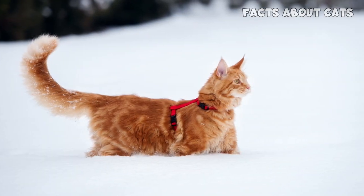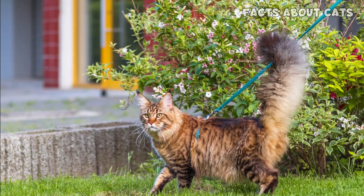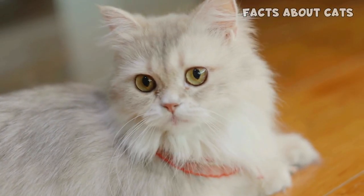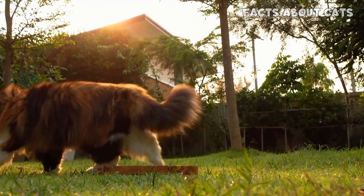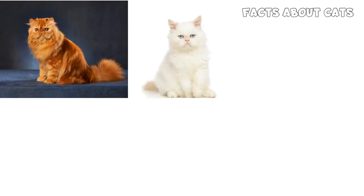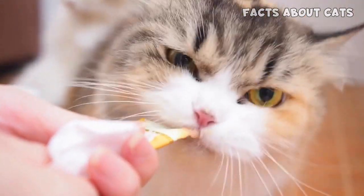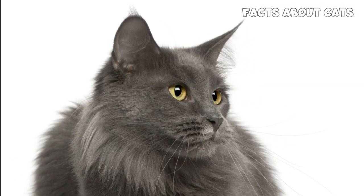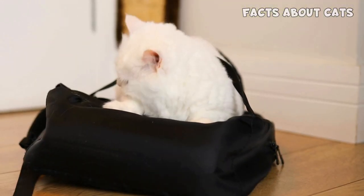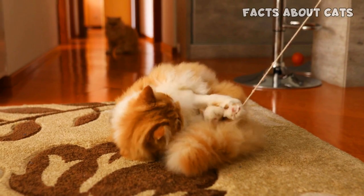The Maine Coon boasts a muscular, rectangular body with a regal presence. Their long, bushy tails are like a majestic plume that completes their appearance. On the other hand, the Persian cat captivates with its round face, expressive eyes, and a luxurious coat that demands attention. Their long, flowing fur exudes an air of elegance and sophistication. It's worth mentioning that both breeds come in a wide array of coat colors and patterns, adding even more charm to their already stunning appearance. Whether you prefer a solid coat, a majestic tabby pattern, or an enchanting calico, there's a cat for every taste. In this round of our battle of fluffiness, both Maine Coon and Persian cats have shown us why they're considered true beauties.